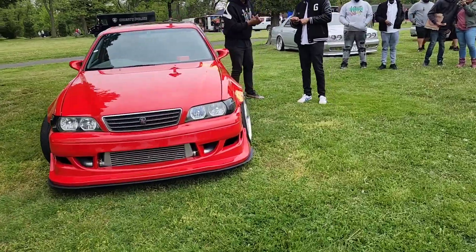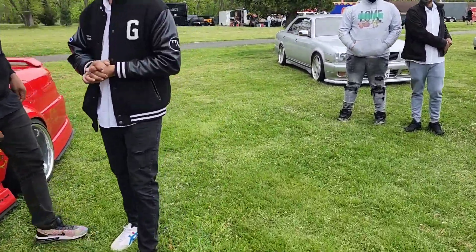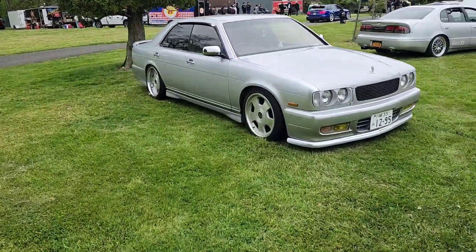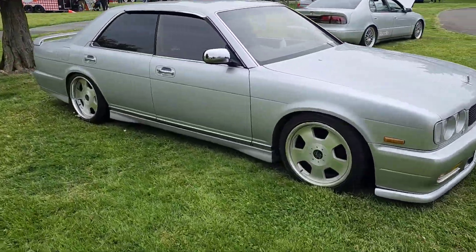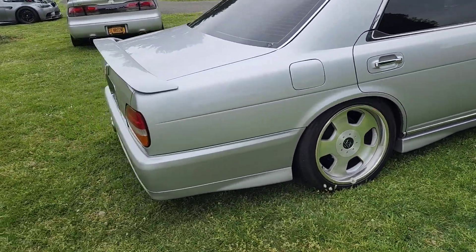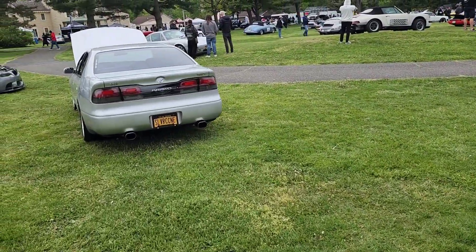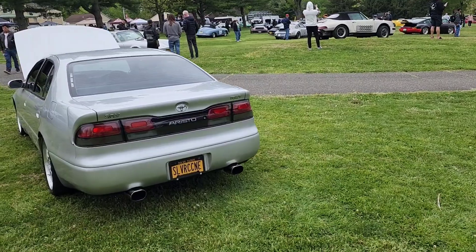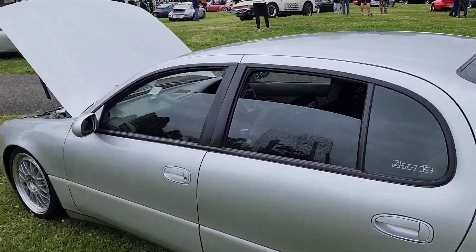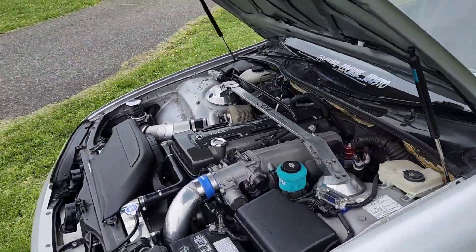Got a 100 Chaser. Impulse — what's this, a Nissan Cima? Yeah, sweet. The Aristo — 2JZ.